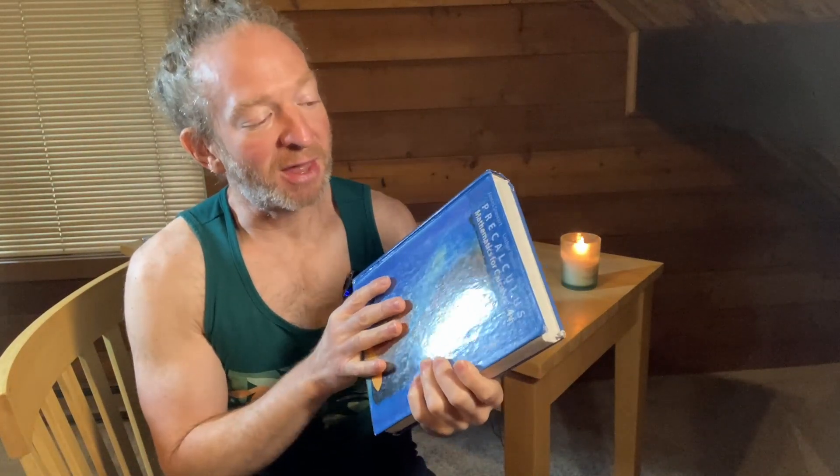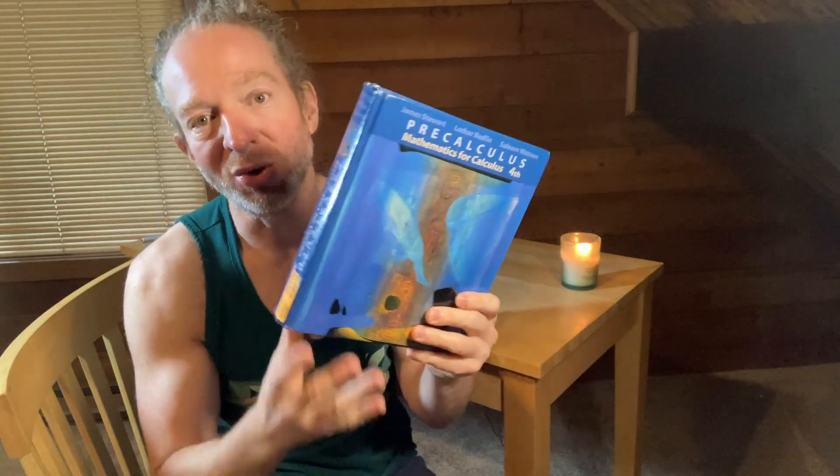This book was also written by famous authors. James Stewart was a famous Canadian mathematician — he wrote the legendary book Calculus, which was probably and still is the most popular calculus book in the world. So this is a book written by some pretty big names. Let's go ahead and take a look at the contents of Precalculus Mathematics for Calculus by Stewart, Redland, and Watson.